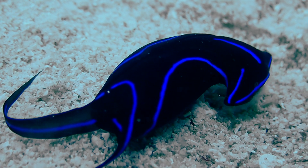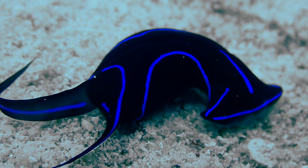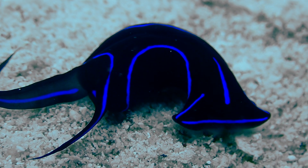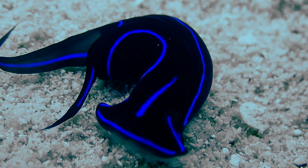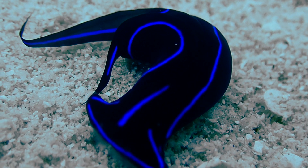Kelodonura variens, also known as the blue velvet nudibranch or the headshield slug, is a species of small sea slug, a marine opisthobranch gastropod mollusk in the order Cephalaspidea.